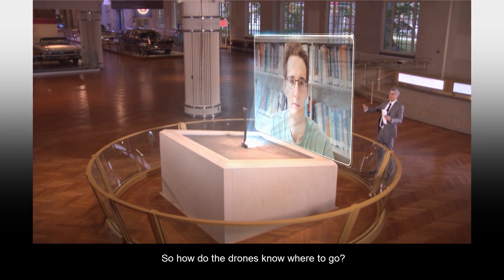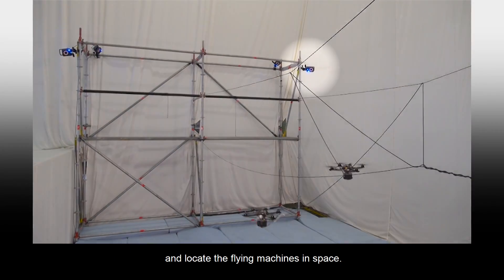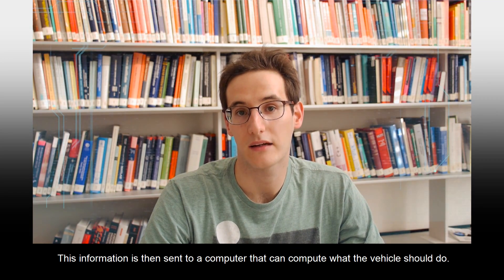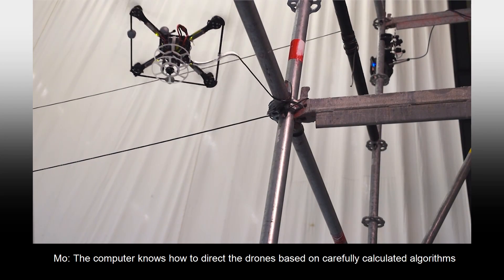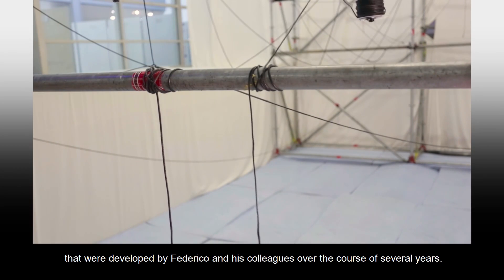So how do the drones know where to go? We have cameras that observe the environment and locate the flying machines in space. This information is then sent to a computer that can compute what the vehicle should do. The computer knows how to direct the drones based on carefully calculated algorithms that were developed by Federico and his colleagues over the course of several years.